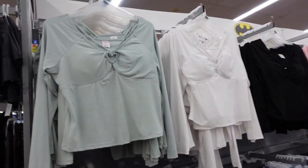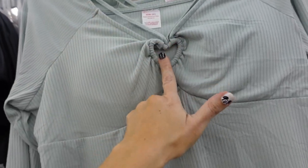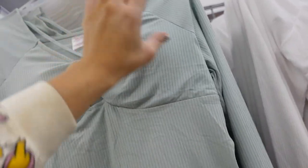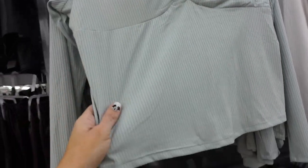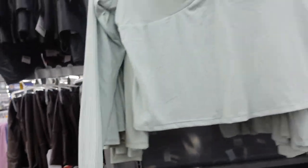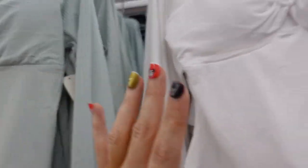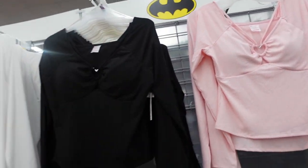Rib tops from No Boundaries. These have that V-neckline with a little strap and cutout heart detail, seam detail under the bust, padded cups you can remove. Fitted through the waist and through the wrists, same through the back. In the green, also comes in white, black and pink. They're $9.98.